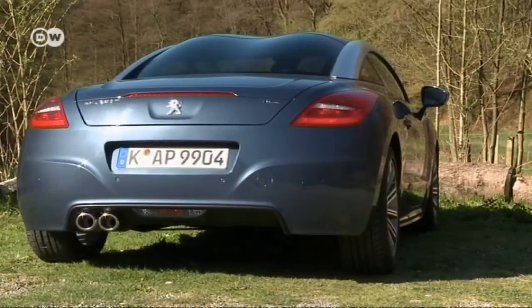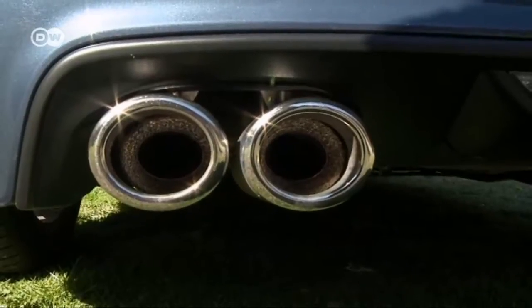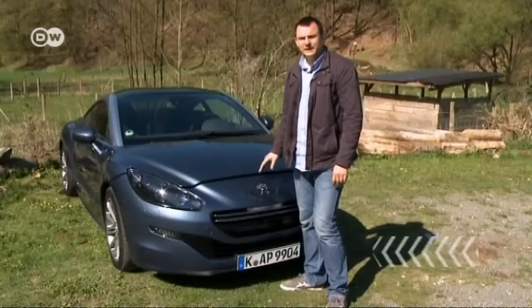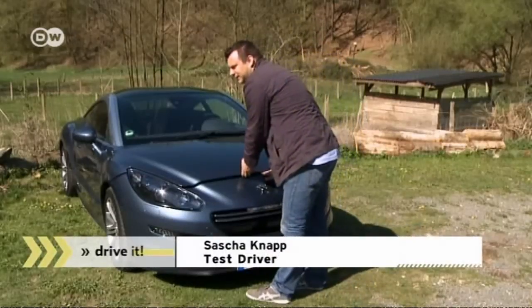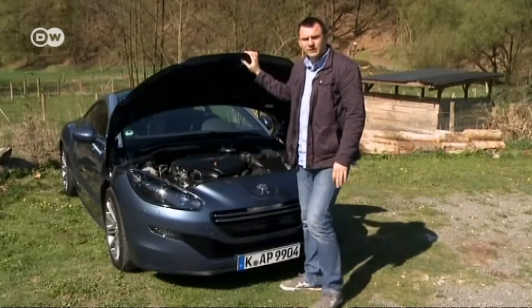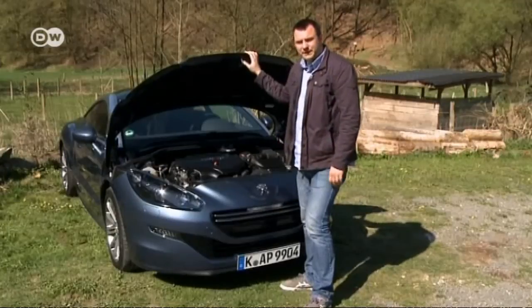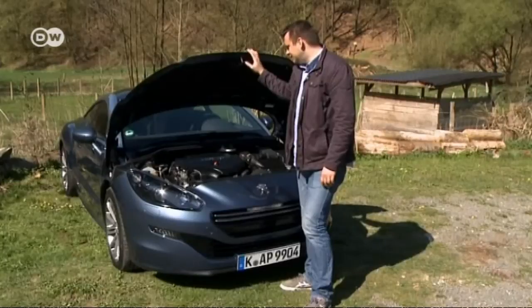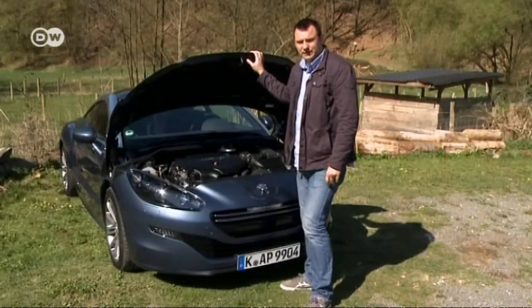But we want to get past the looks and see how the diesel model of the coupe really handles. Our test driver Sacha Knopp is using the 120-kilowatt version, one of three optional motors. But a lot of people are really looking forward to the new 260-horsepower motor — 191 kilowatts of power. It should really pack a punch, he says.